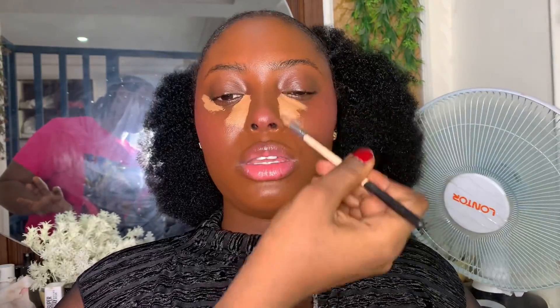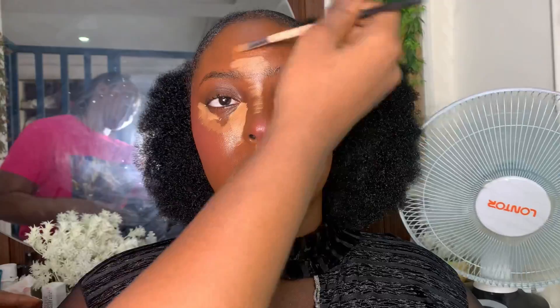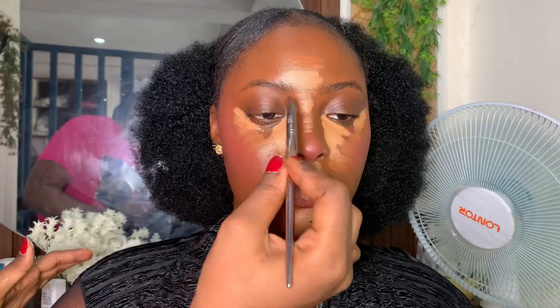Just observe how I place my concealer — keep it in mind, it's the best. This placement will give your client a very youthful appearance after the makeup. I'm going to border up all that concealer with a foundation that is exactly her skin tone, just to make the blending really easy.